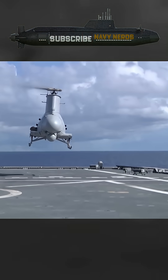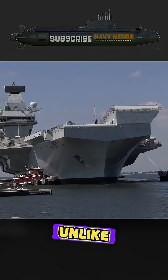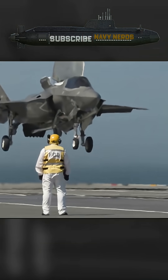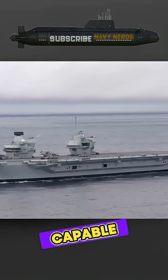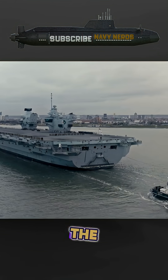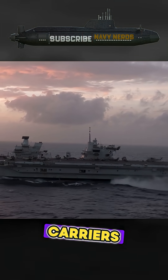One of the most significant challenges for the Royal Navy's carriers has been aircraft compatibility. Unlike American supercarriers, the Queen Elizabeth-class vessels were designed without catapults or arresting gear, limiting their fixed-wing aircraft operations to those capable of short takeoff and vertical landing, or STOVL. Currently, the F-35B Lightning II is the only fixed-wing aircraft that can operate from these British carriers.